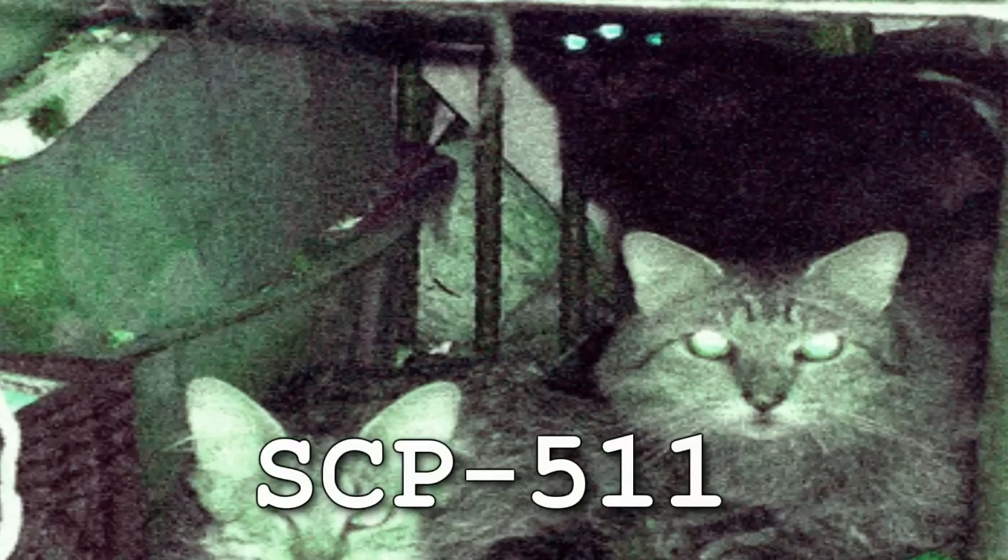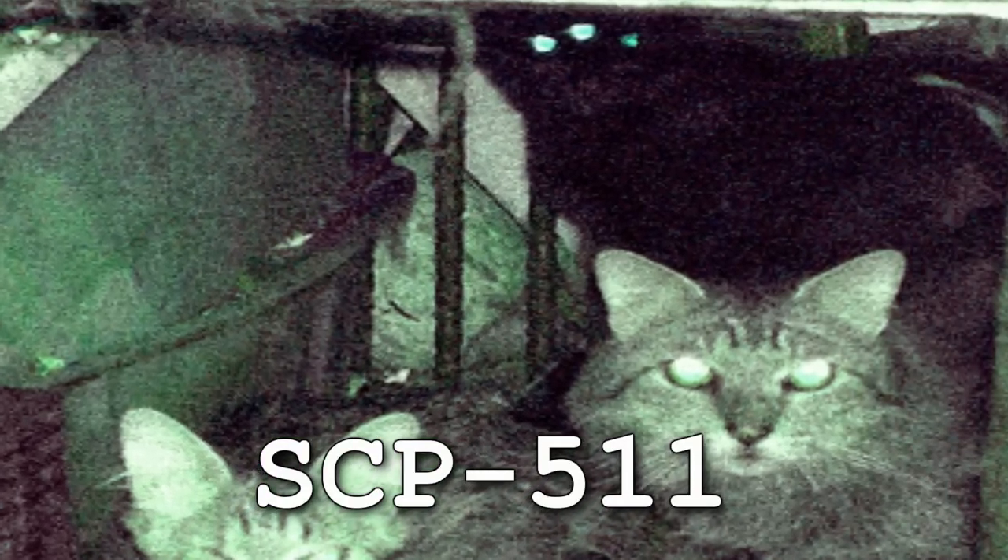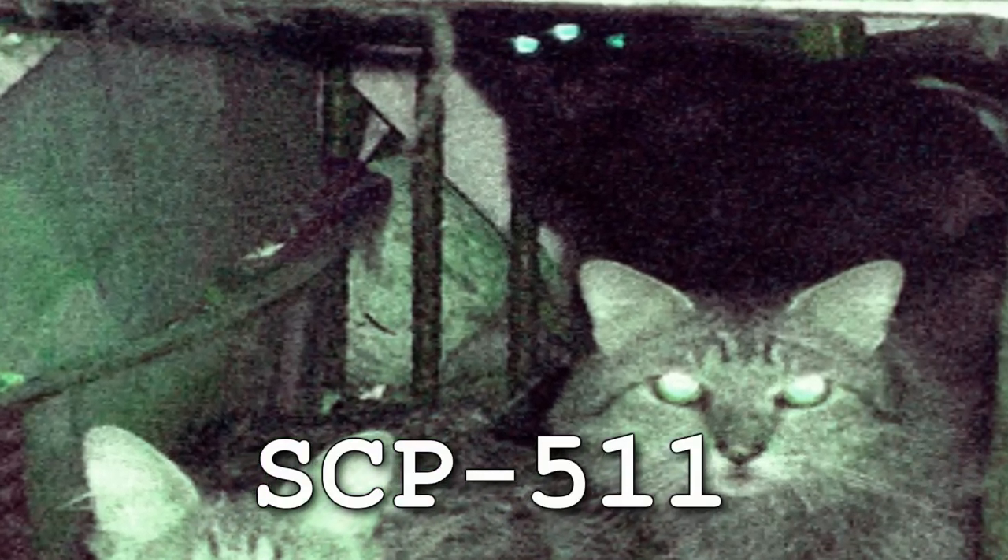Description: Instances of SCP-511 typically occur within residential structures with a block or stone foundation that includes a basement or crawlspace. All attempts to remove an instance of SCP-511 from such a residence have proved ineffective. SCP-511 is always found associated with a colony of feral Felis domesticus — common domestic cats. Members of this colony are designated SCP-511-1.